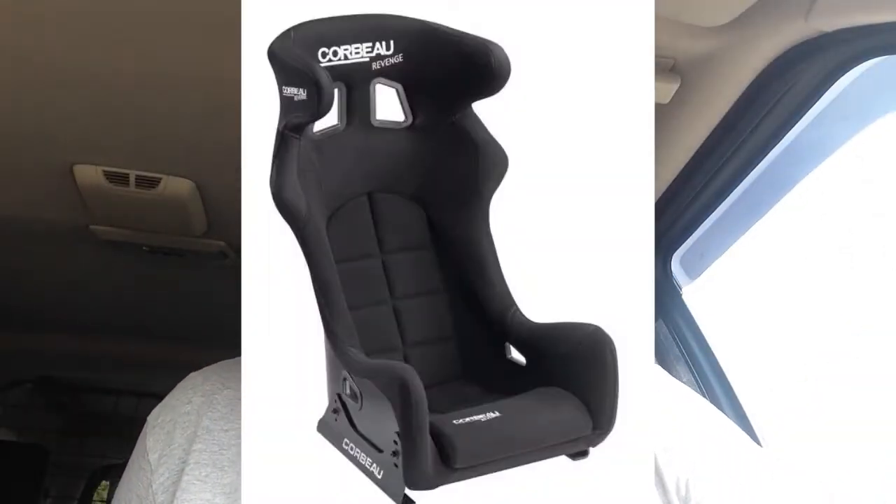Obviously I've got a large head as well. Elliot was looking at the Corbeau Revenge System Extra Large - was that the touring car one? It's a seat that was used in touring cars for years until the approval ran out, so you know champions were using it and trusting their life in it. It's comfy as well, but they're expensive.